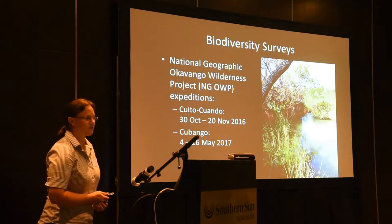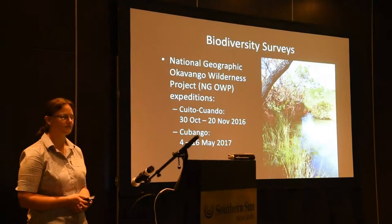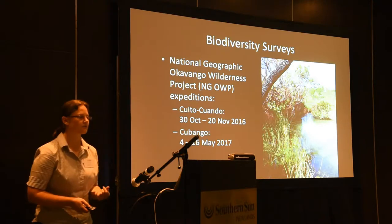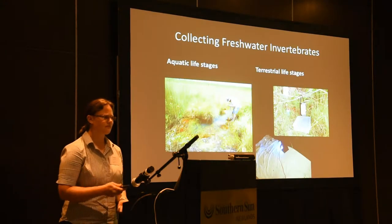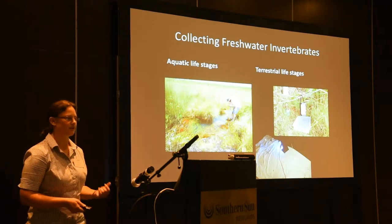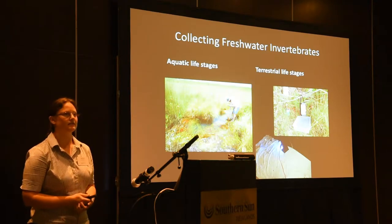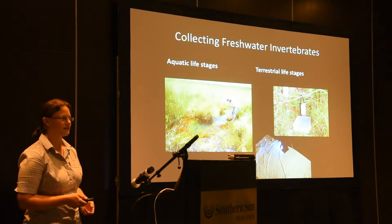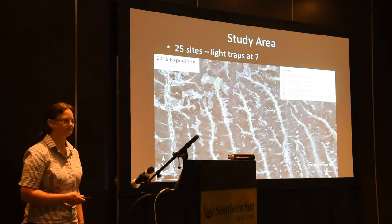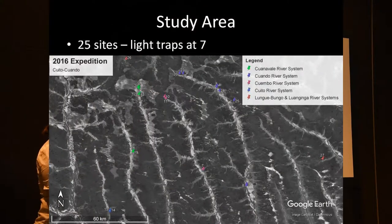I went on two expeditions — one in November 2016 to Kuitokwanda and the Kubango in 2017 — but I will only focus on the 2016 expedition. I collected the aquatic life stages using a net to try and get all the biotopes like aquatic vegetation, marginal vegetation, and the sandy riverbed. We also used light traps to get the terrestrial life stages, which are usually the adults of especially mayflies and trichoptera. The study area included 25 sites, seven of them with light traps.